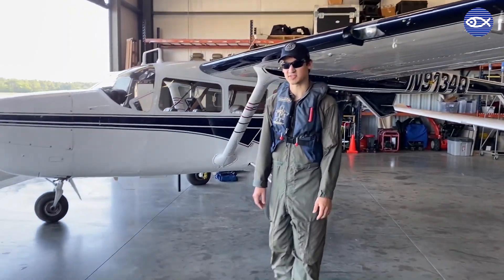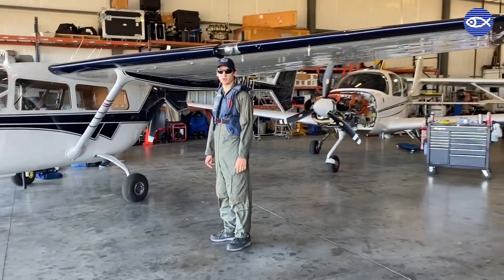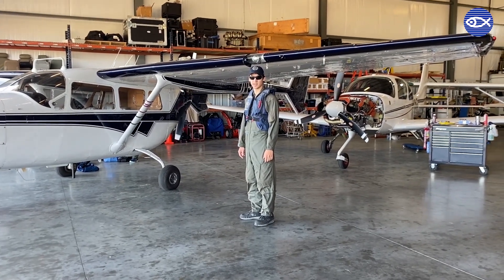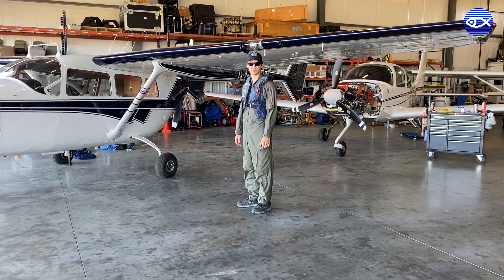Most of our flights are generally about five to six hours, and that allows us to do things like going as far offshore as the marine monuments to do surveys out there — where most airplanes wouldn't be capable of going that far and then being able to loiter and spend four or five hours out there collecting data.